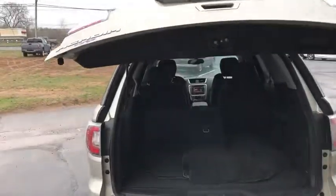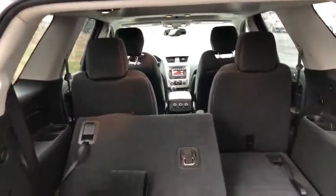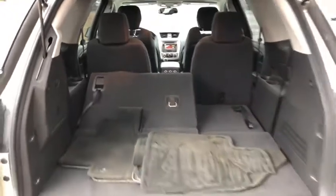This is a full power liftgate — you can access that from the front or on the key fob. Right now the back seat is temporarily folded down, but of course you can pull that right back up if you wanted to. You have dual captain's chairs in that second row, so you have plenty of storage for both your passengers and your cargo.